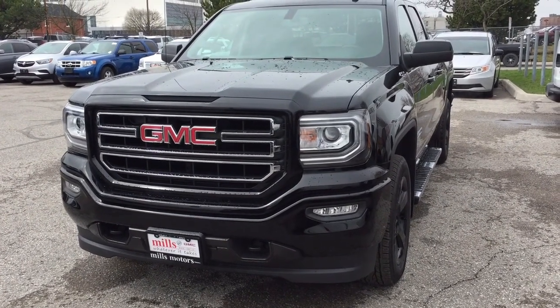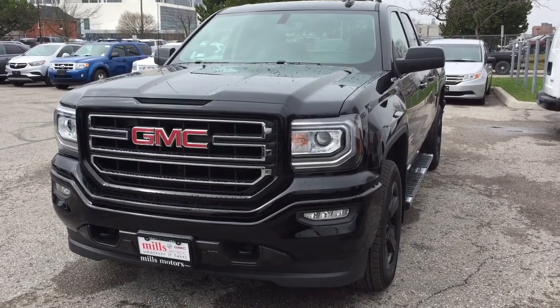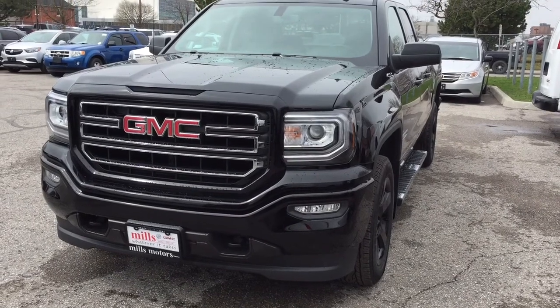It's a beautiful day at Mills Motors, 240 Bond Street East in Oshawa. This is the 2017 GMC Sierra 1500 four-wheel drive double cab in the Onyx Black. It's the Elevation Edition with those gorgeous 20-inch painted black aluminum wheels.